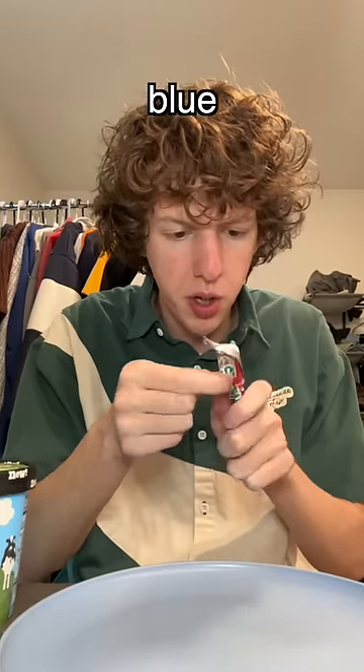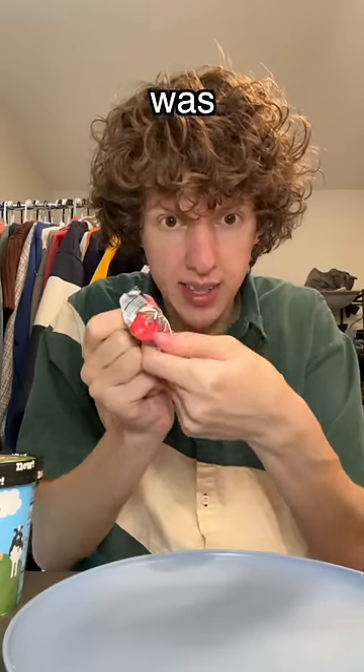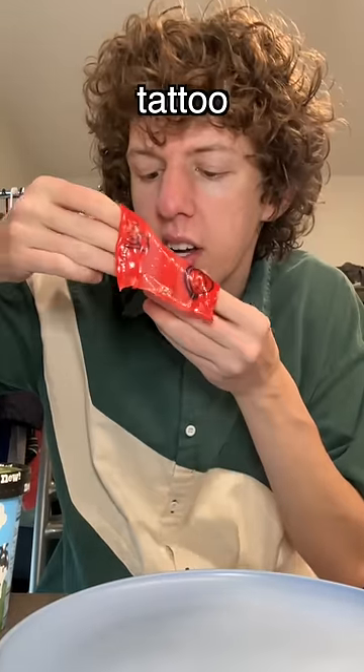Let's see what... Oh, blue! I don't want to eat a blue one. I want a red one. That was lucky. I'm gonna do this little fire tongue tattoo.